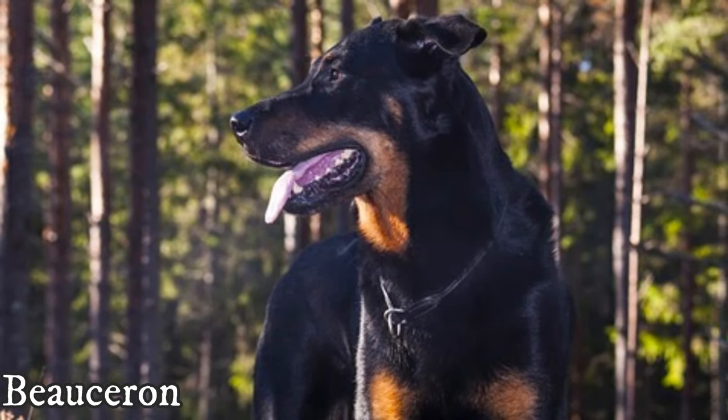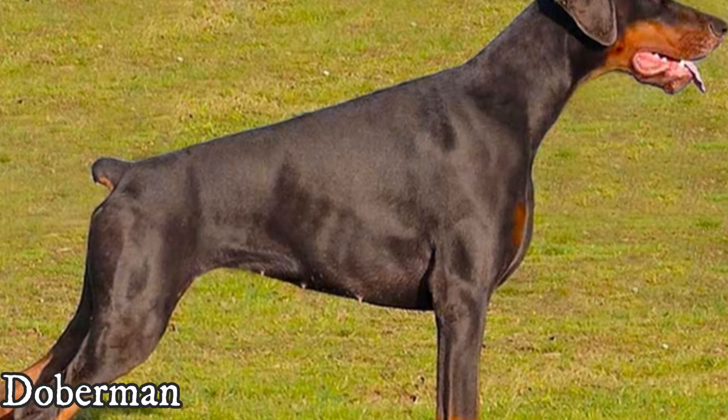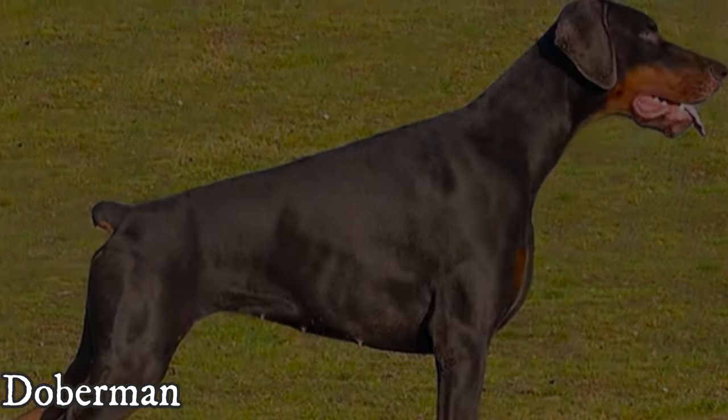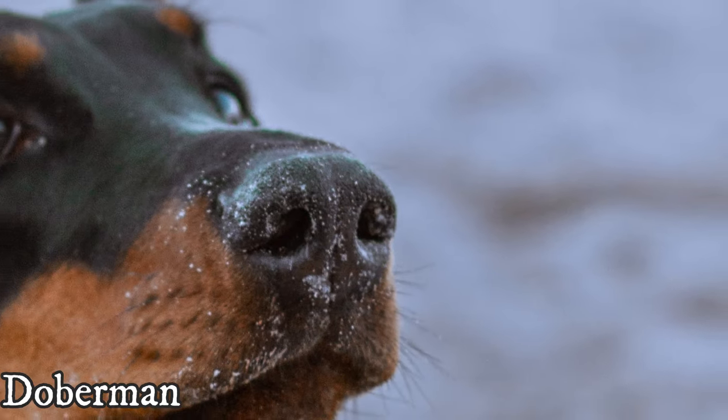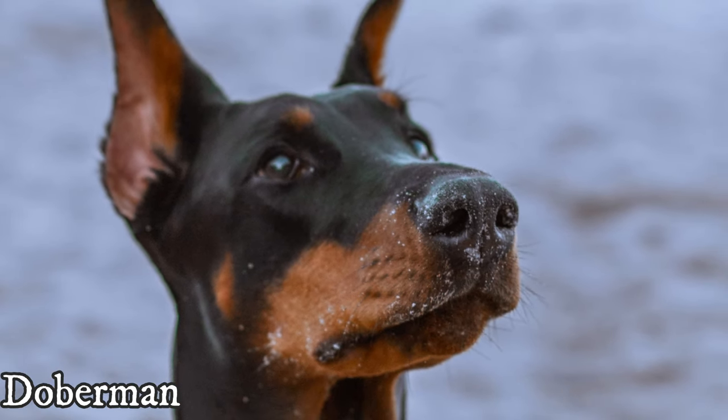The Doberman will also cuddle with you, but they will always be ready for any kind of action. If you want to do virtually any kind of activity, the Doberman will gladly do it with you anytime — they just seem tireless. But this doesn't mean that Beaucerons are couch potatoes — not at all — but they are definitely calmer than the Doberman.